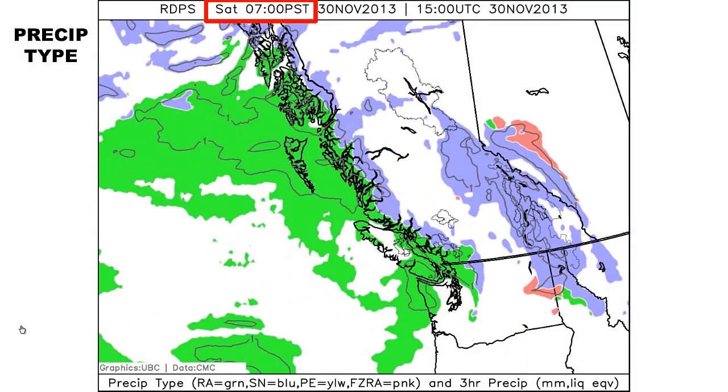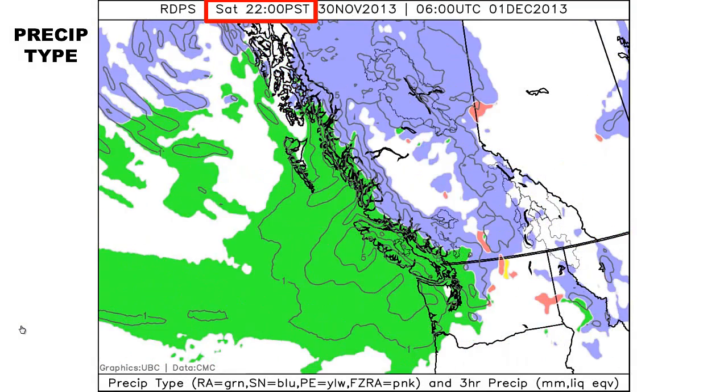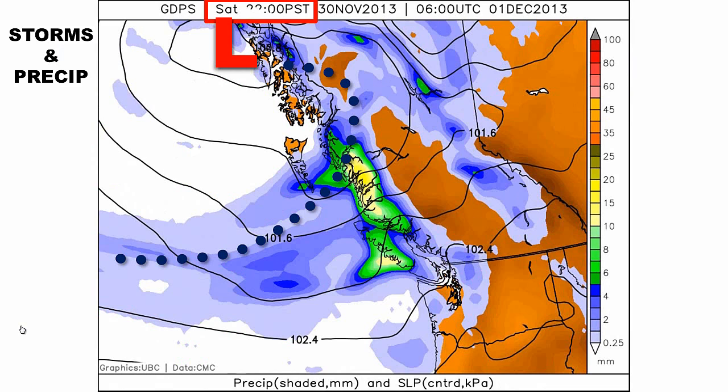Watch the interior — the red splotches are hints of freezing rain, not widespread mind you, but we think there is potential tonight from about Clinton to Prince George. There may also be five to ten centimeters of snow through there tonight as well. Okay, let's go back to 10 p.m. Saturday.